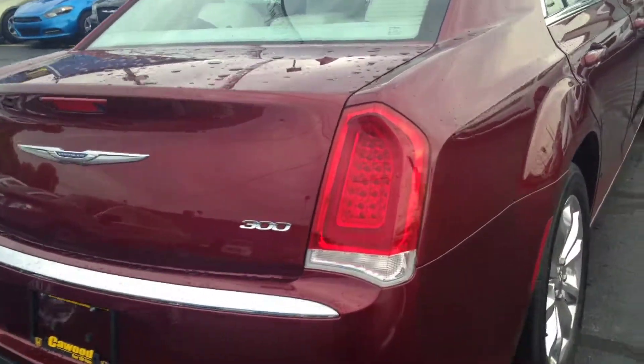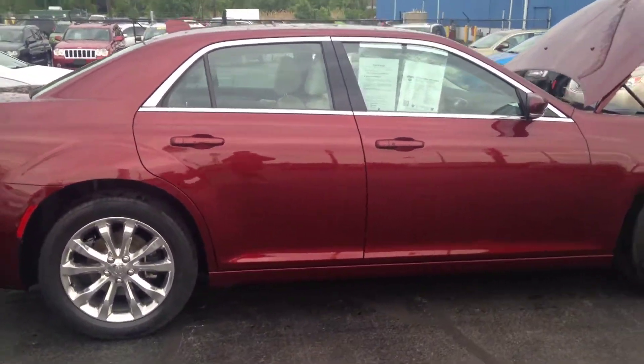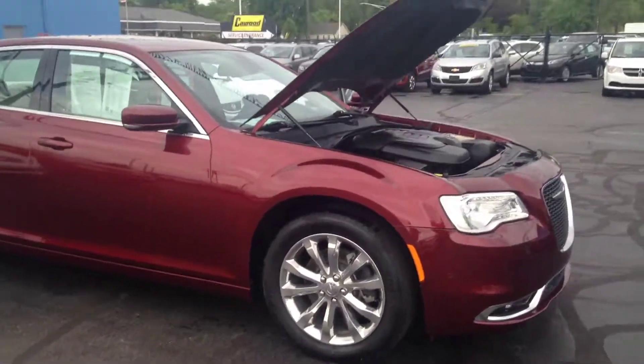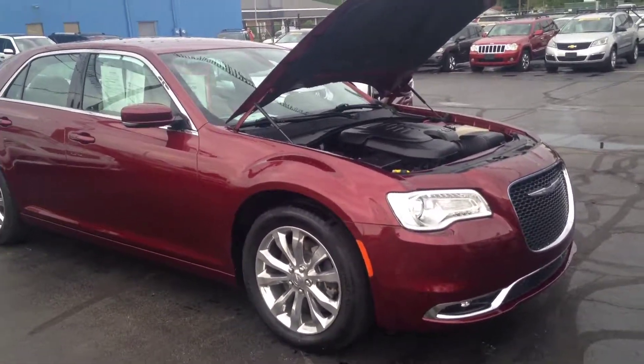So come on down to Kaywood Auto. It's Saturday and we're open here from 9 to 2, and we're open during the week Monday through Fridays, and our late nights are Mondays and Thursdays till 8. Again, it's Kathy from Kaywood Auto in Port Huron, Michigan. Come on down and any of our salesmen would love to show you this car. Thank you.